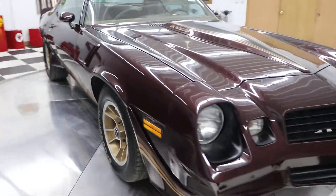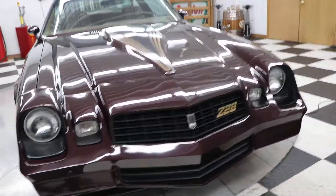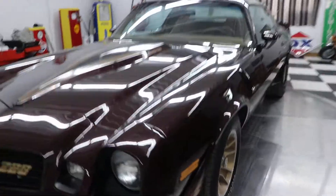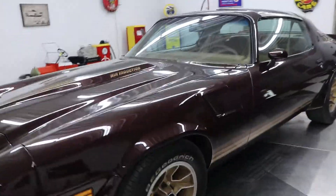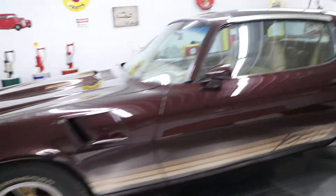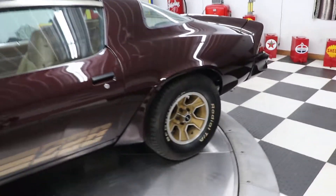It does have an air induction hood that is functional. The car has power steering, power brakes, and factory air conditioning. It's got the Z28 wheels, the BF Goodrich Radial TA raised white letter tires on it.